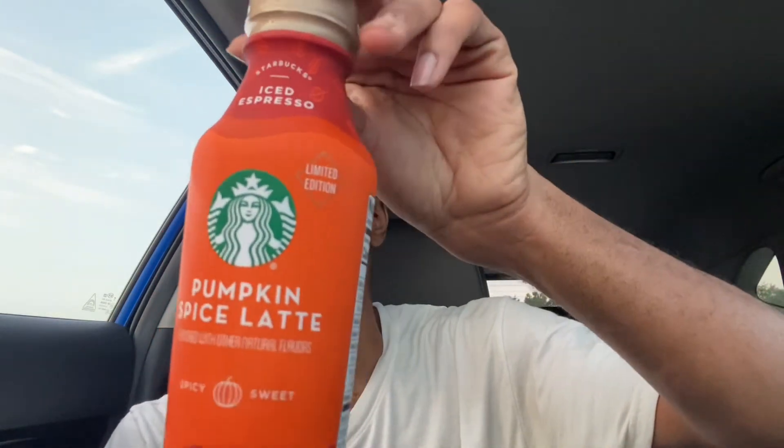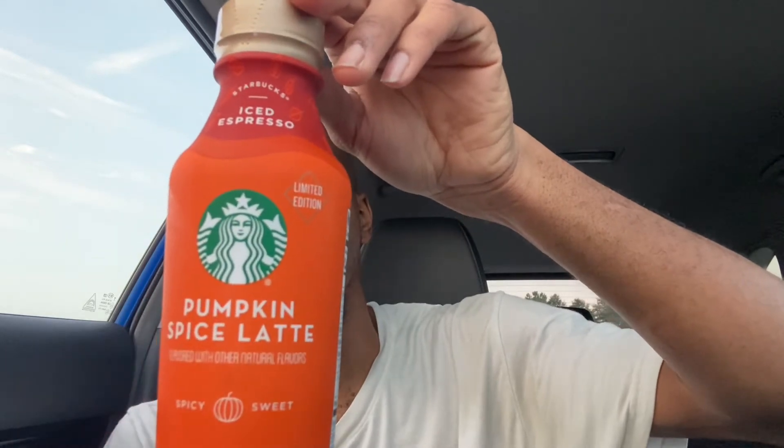What's happening fam? Welcome back to the channel guys, welcome back to another full review. Today we have something brand new — brand new limited edition Pumpkin Spice Latte. Starbucks Pumpkin Spice Latte. Just picked this up out of Walmart.